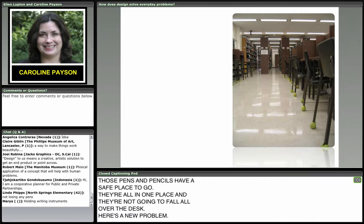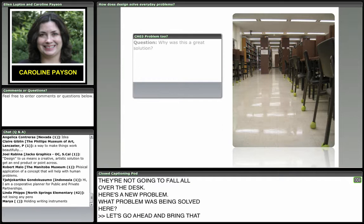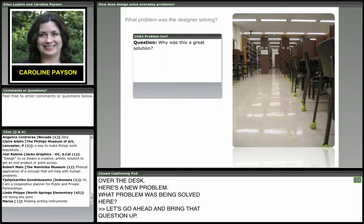Here's a new problem. What problem was being solved here? Let's go ahead and bring that question up — we'll give you a fresh box to type your response. What problem is being solved by what you see in this picture?